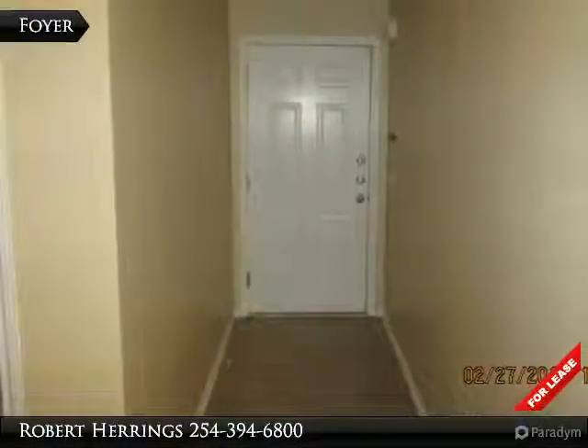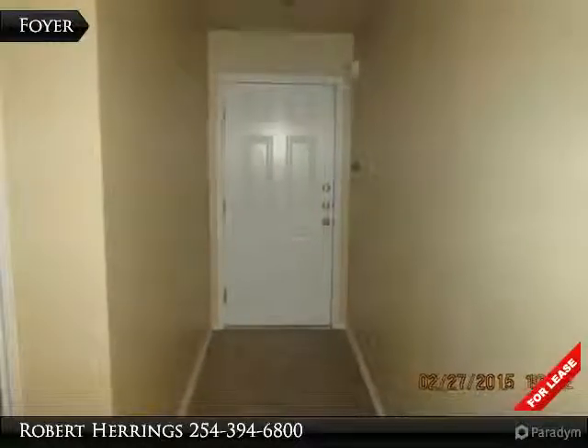Visit www.JRRentals for more information on this lovely home.